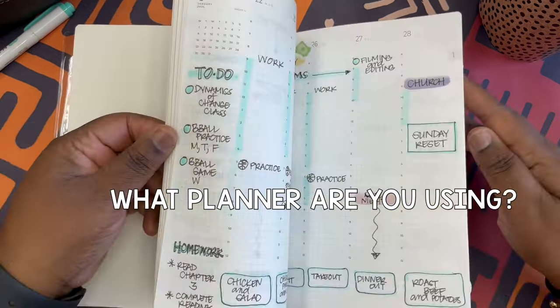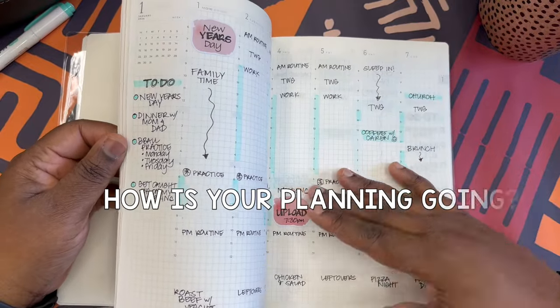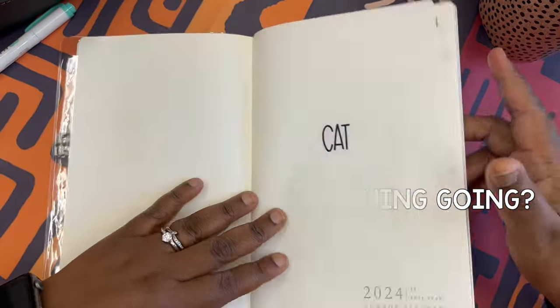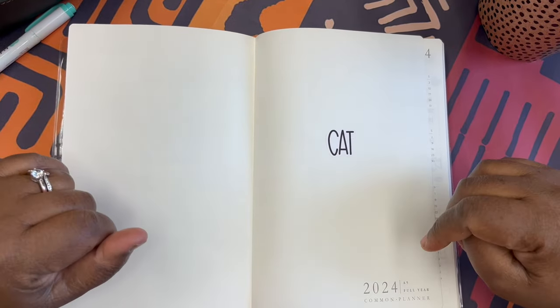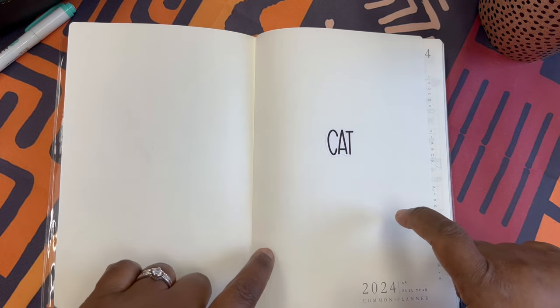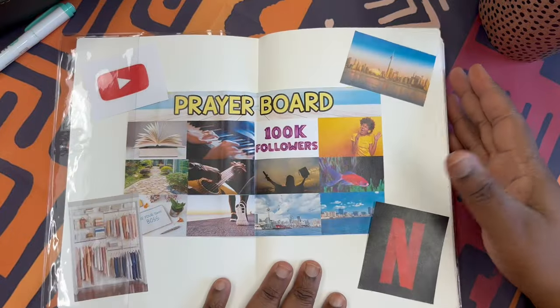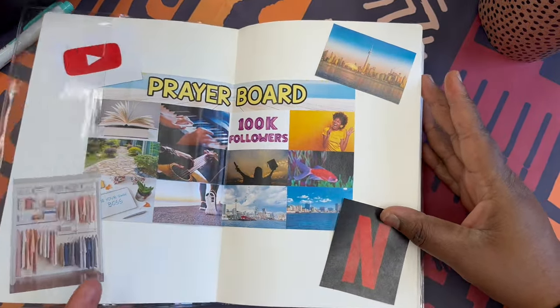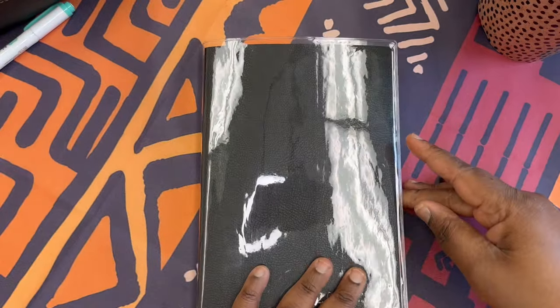That is how I've been using and loving my Sterling and Calm planner for the month of January. Comment down below and let me know: one, what planner are you using? And two, how are you finding planning so far this year? Are you being more minimal, or are you going the full sticker route? I'd love to know. Thank you so much for watching — take care, be well, be blessed, and I'll see you all in the next planner video. Bye bye planner peeps!